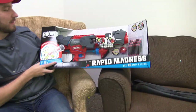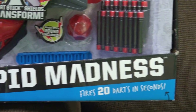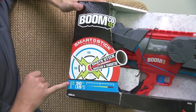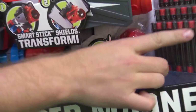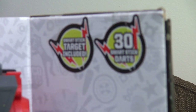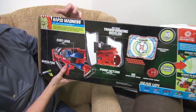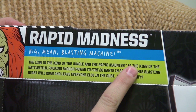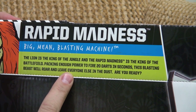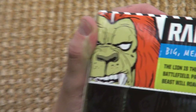Thank you, toy chest! We have the brand new — I don't know if it's brand new — BoomCo Rapid Madness. BoomCo, I think that stands for 'company.' It fires 20 darts in seconds and claims a range up to 50 feet, which is 15 meters. Age 6 and up. On the back: 'The Rapid Madness is the king of the battlefield.' Big mean blasting machine.